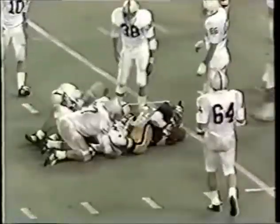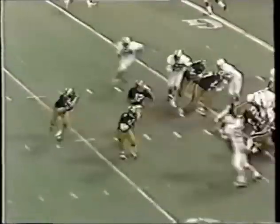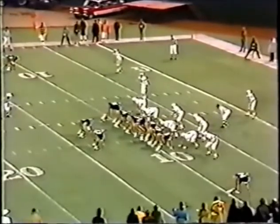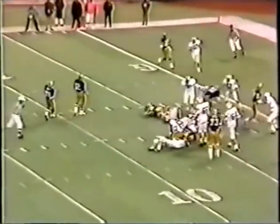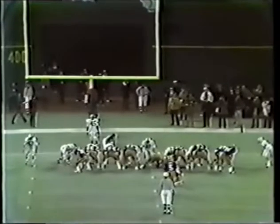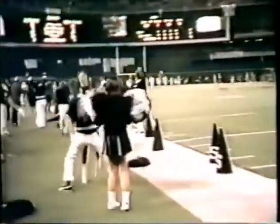Walker is nailed at the line of scrimmage. Dorsett — out of bounds. Third and goal from the Penn State nine. Elliott Walker to the five — and now it is fourth and goal. Not good — it is wide to the side. Penn State somehow comes out of what looked like a certain field goal by Pitt. I don't think it was blocked — he may have been a little bit intimidated by one of the onrushing Nittany Lions.